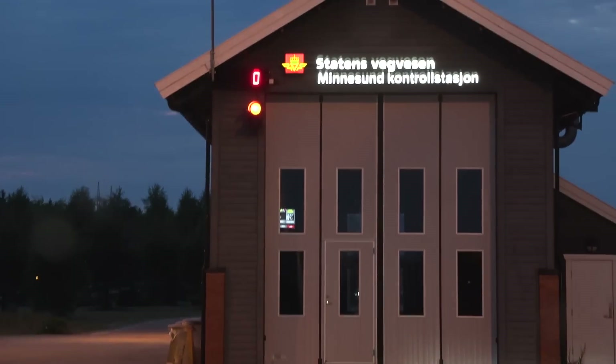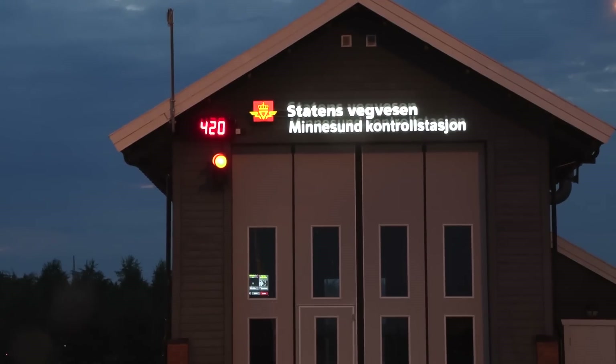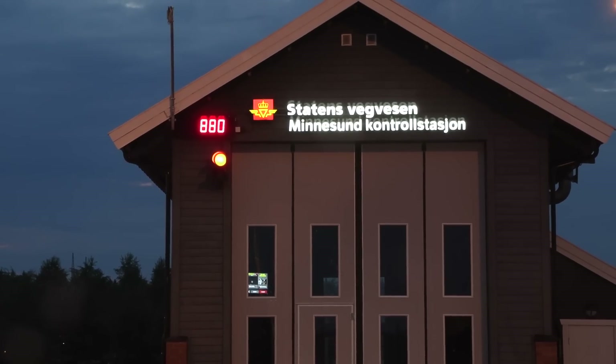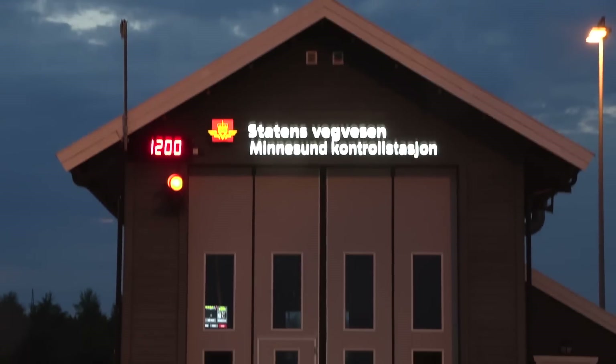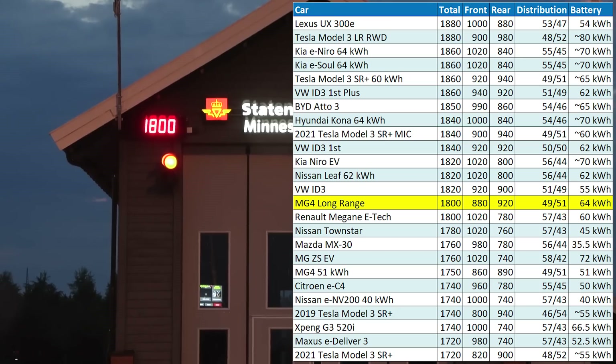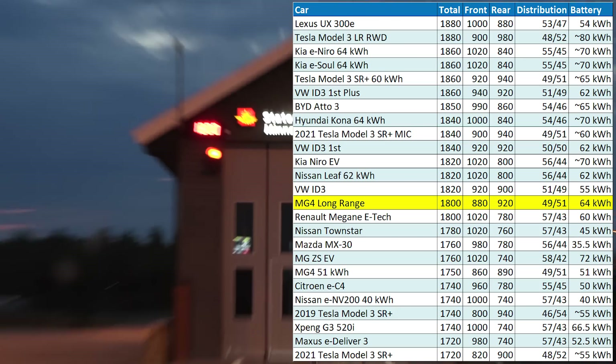Let's check the weight at least. Front axle: 880. It should be very heavy because it's rear-wheel drive. 1800 — nice.